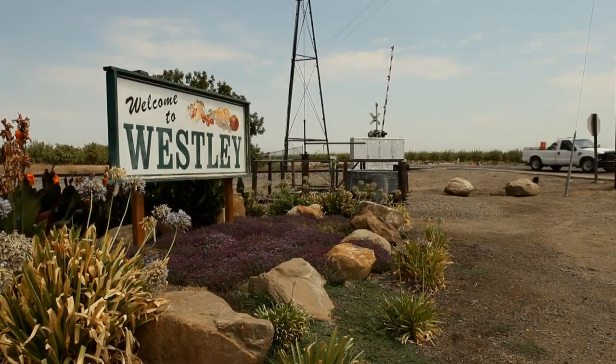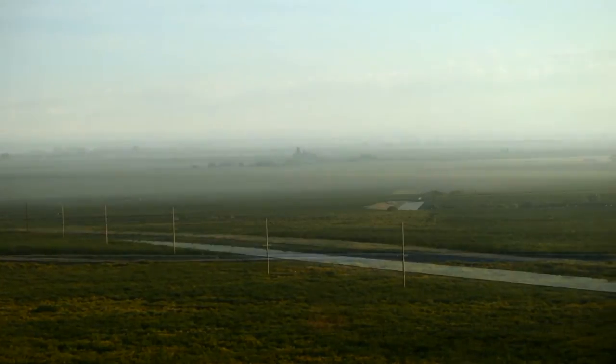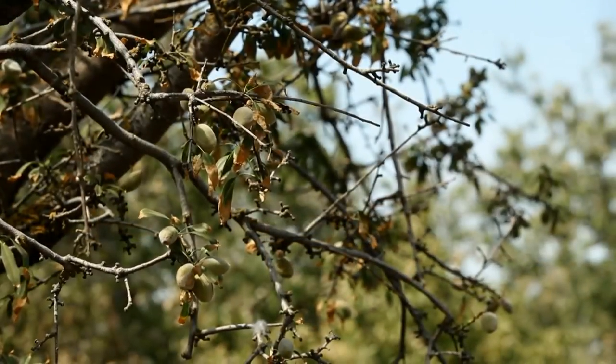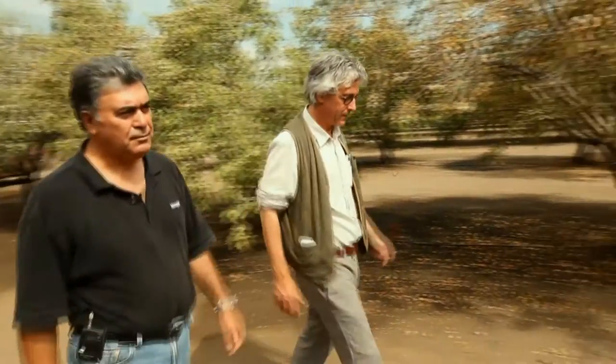Near Wesley, California, the almond orchards stretch as far as the eye can see. But scattered among the acres of healthy green trees are some that look yellow and burned. The culprit? Salt, says almond farmer Bharat Bisabri.